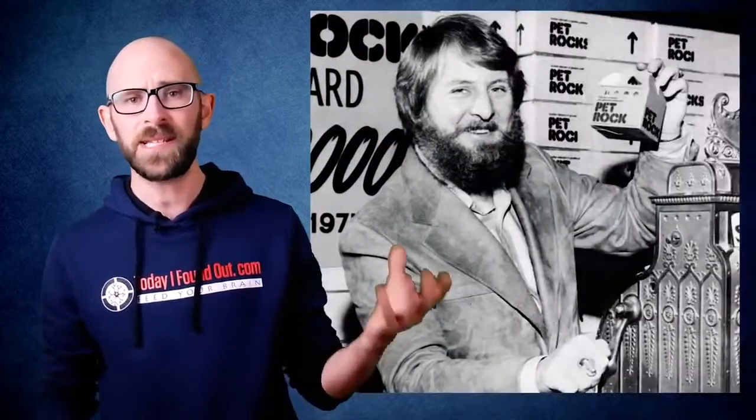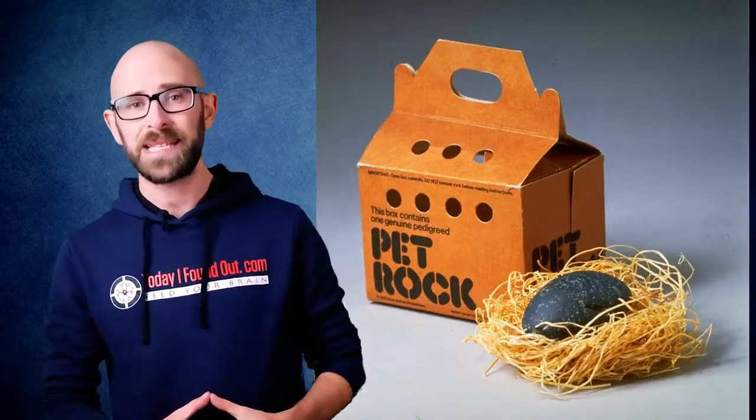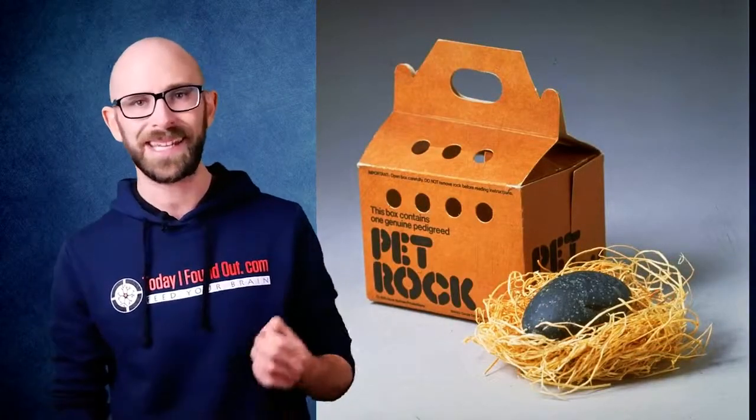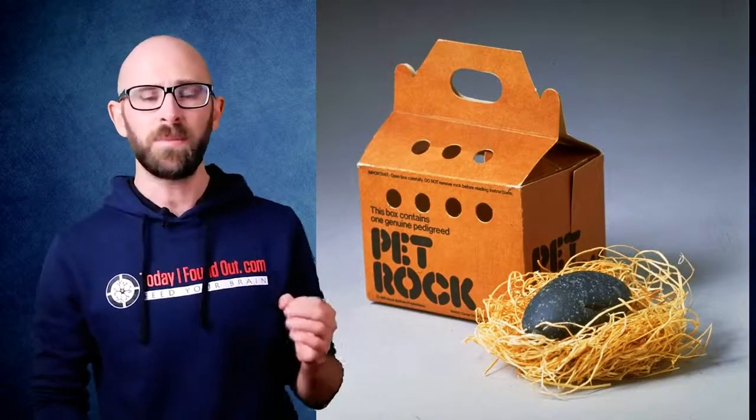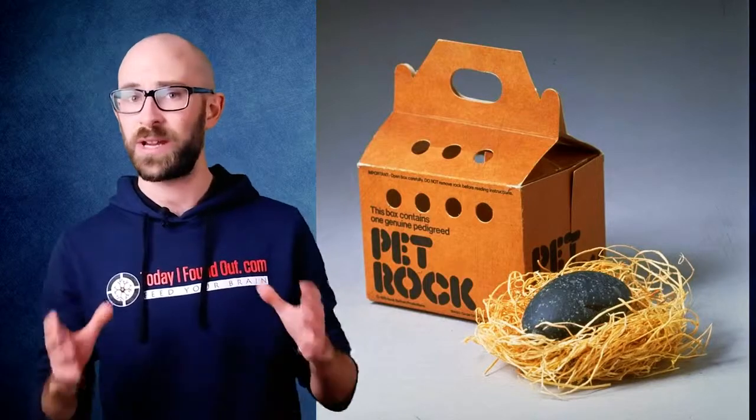For all of you pet owners out there, has there ever been a time when you've just had enough? Enough hairballs, enough grooming, enough messes, enough vet bills and the like? After listening to his friends complain about such things with their pets, Gary Dahl decided to take matters into his own hands and provide the world with the planet's perfect pet — the Pet Rock. In 1975, the biggest fad was to dish over a whopping $3.95 to purchase one very ordinary rock.